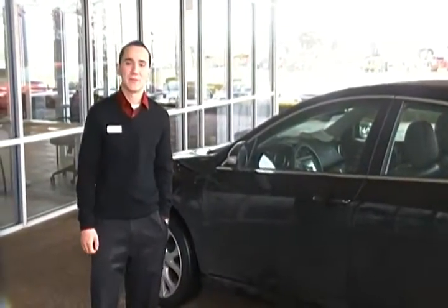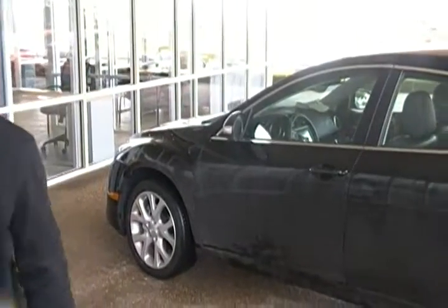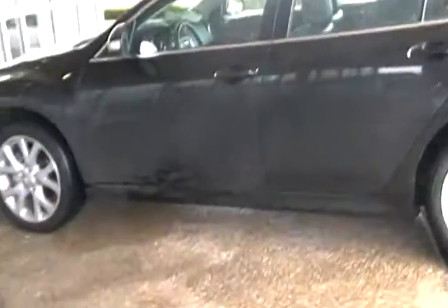Hey Aurora, this is Jason here at Freeman Mazda. I see you're here to look at the Mazda 6. Let me take a quick walk around one — this is one that we have here on the lot. I sent you the link for the pictures, and this is what it looks like in person.